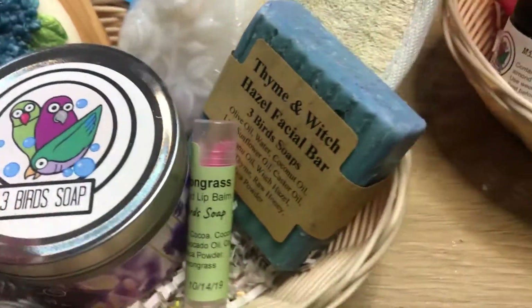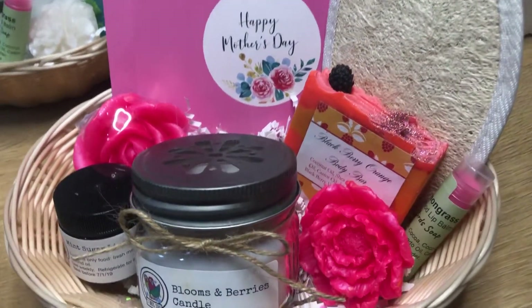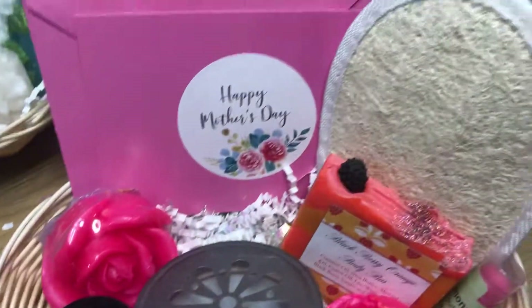This is an essential oil candle — this is expensive, it's nice. Blooms and berries: we have our pink basket with blackberry, orange body bar, lemongrass, and of course we have our lip scrub and a little hand bar.